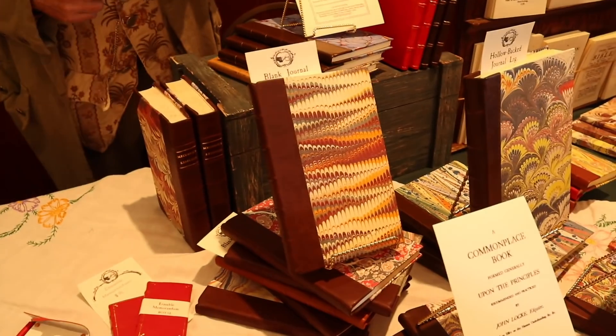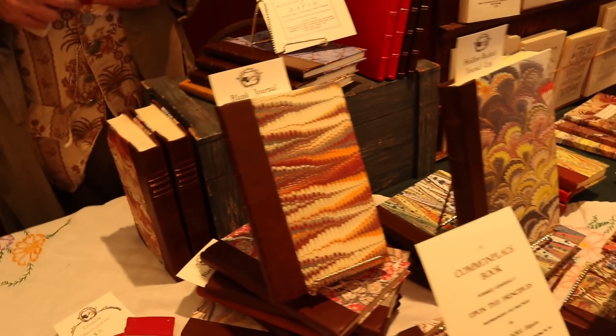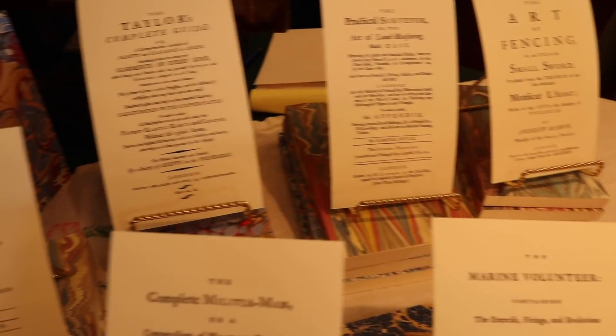And what have you got here — are these all handmade? These are all hand-bound books. I have all types of titles, everything from cookery to military and all kinds of titles — things that historians and people would enjoy reading. Well, I think it's very neat. Thanks a lot for talking to us.